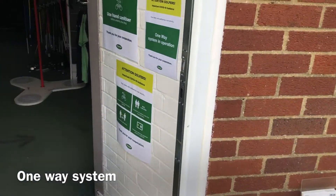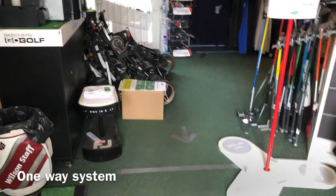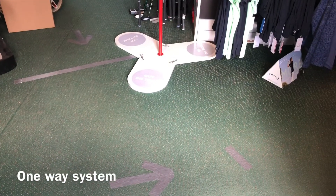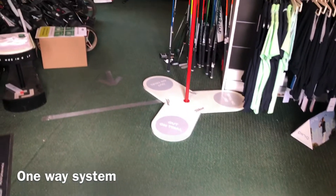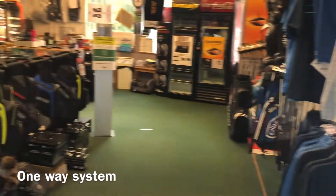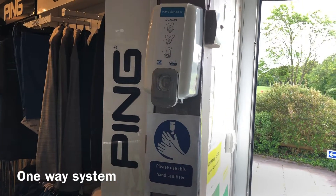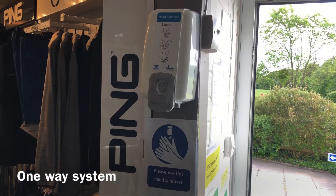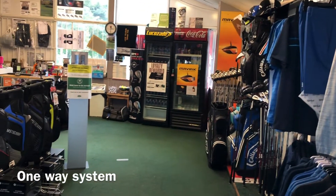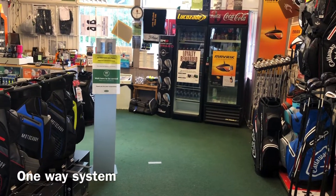Let's have a wander in. When you come into the shop the first thing you'll notice is we have a one-way system in place, which will direct you to the right towards the till. The first thing we'd like you to do is to use our hand sanitizer on entering the shop — if you can do that, then there's no problem with touching product while you're actually inside.